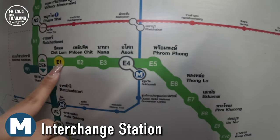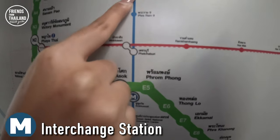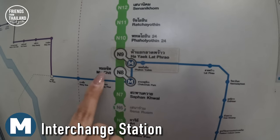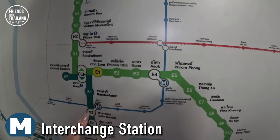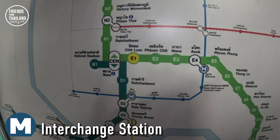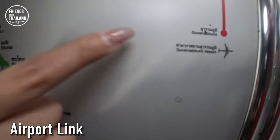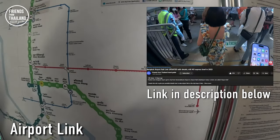For example, from Chit Lom you would go all the way to Asok station to transfer to the MRT. The stations where you can change to MRT are Hayek Lat Phrao station, Mo Chit station, and Asok station. On the Silom line, you can change at Sala Daeng station. If you want to go to the airport, come to Phaya Thai station on the Sukhumvit line — it connects all the way to the airport via the airport link, and we have a separate video with more information about that.